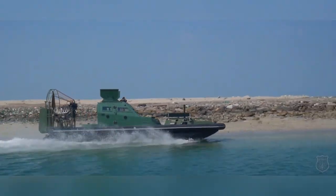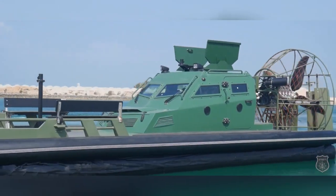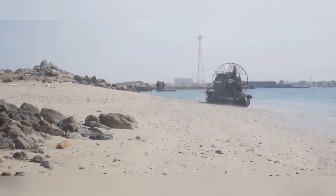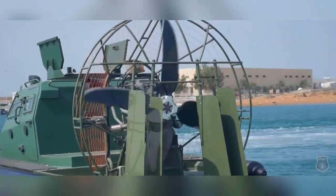The airboat also features advanced communication systems to coordinate rescue efforts effectively. Its ability to operate in difficult conditions, combined with its emphasis on security and resilience, makes the Armored Airboat an invaluable asset for search and rescue teams and law enforcement agencies, enhancing their operational capabilities in critical situations.